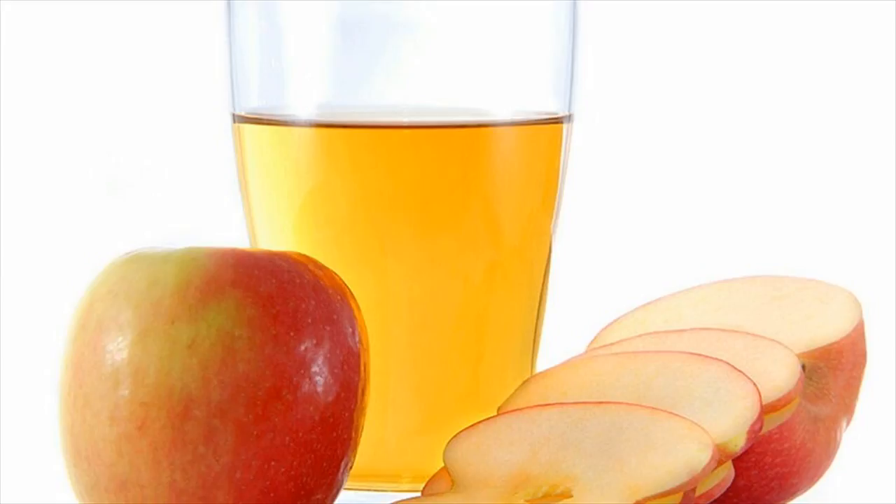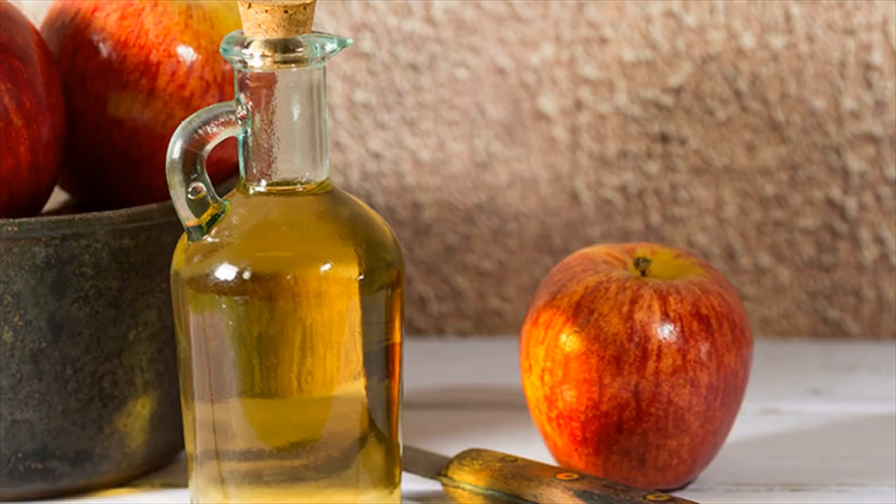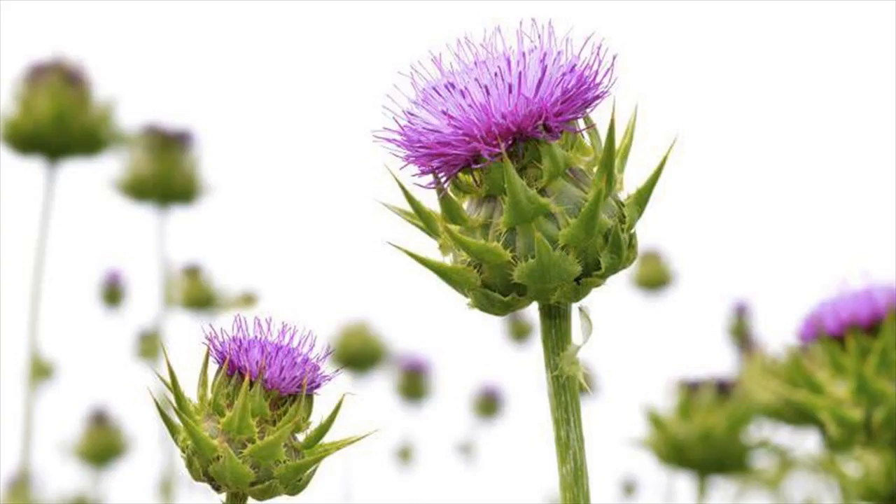2. Apple Cider Vinegar. This remedy helps to detoxify the liver. If taken before meals, it will help in metabolizing fat easily. Mix 1 tablespoon of apple cider vinegar in 1 glass of water. Add 1 teaspoon of honey to this mix. Drink this mixture 3 times a day to cleanse the liver.